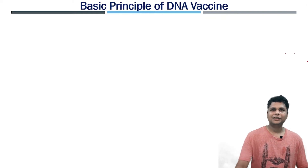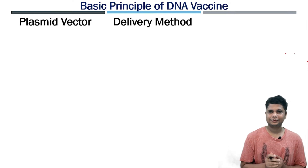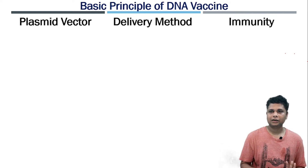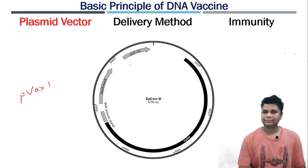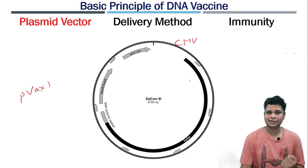When we talk about a DNA vaccine, the first thing is the plasmid vector, second is how we can deliver it to our body, and third is how it creates immunity. We'll talk one by one. First, the plasmid vector — in this case they have used pVAX1. This plasmid contains a bacterial replication origin and is driven by a CMV promoter.